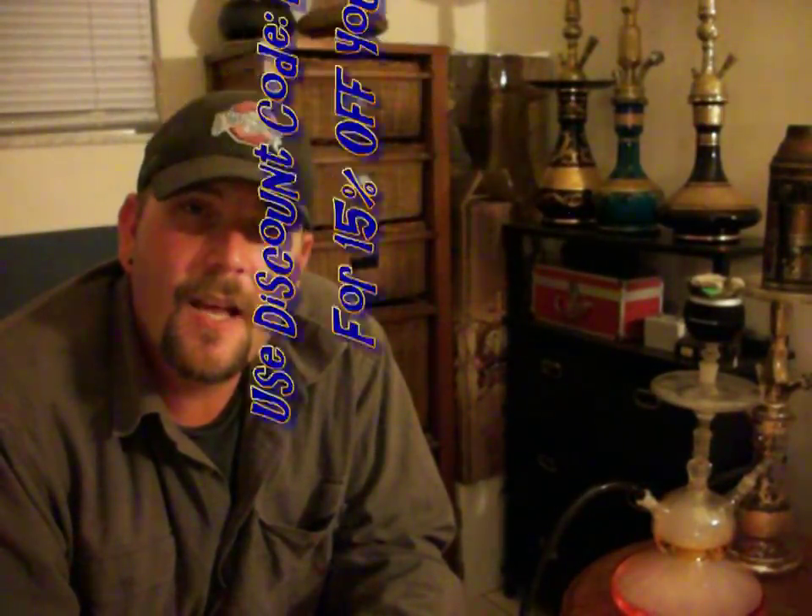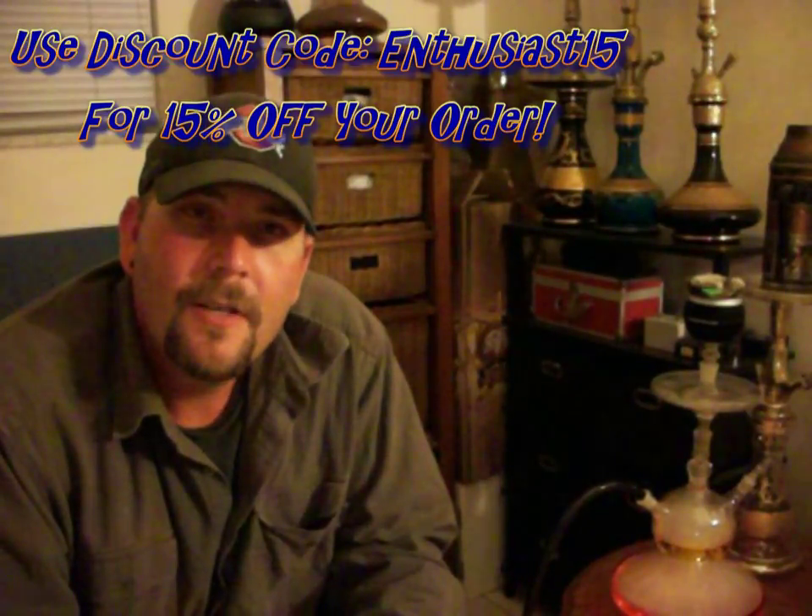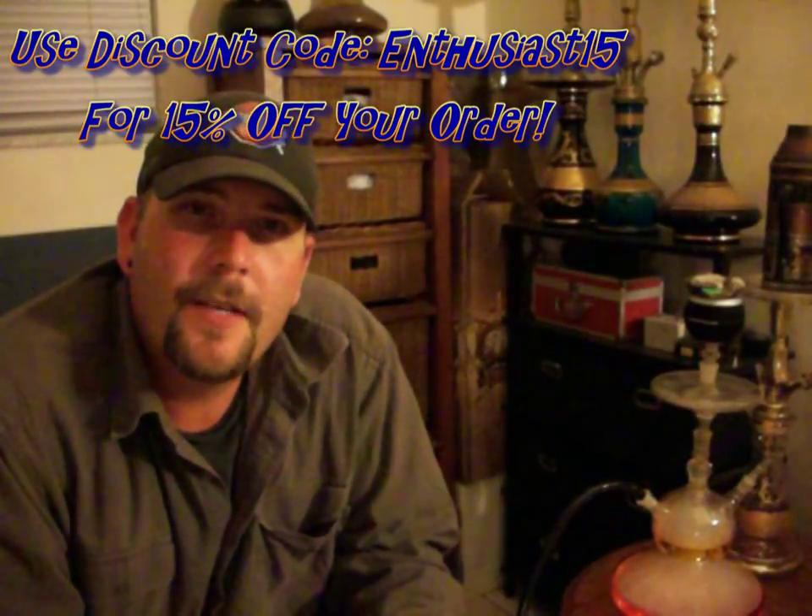That's it for this one, folks. You can find it at hookah-shisa.com — I'll leave a direct link in the description below. Don't forget to use my code for 15% off your entire order. Thanks for watching — if you can, please comment, like, and subscribe. Until next time, smoke on.